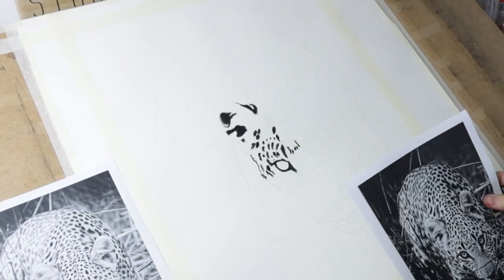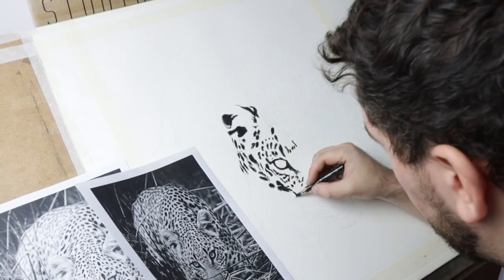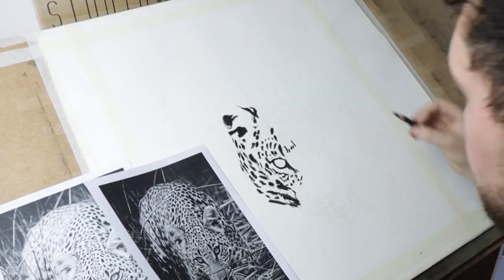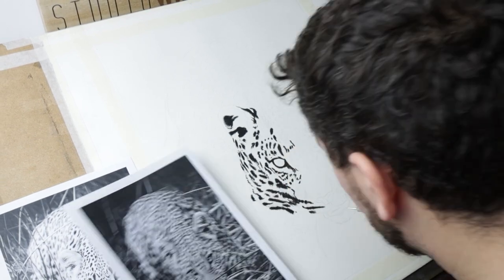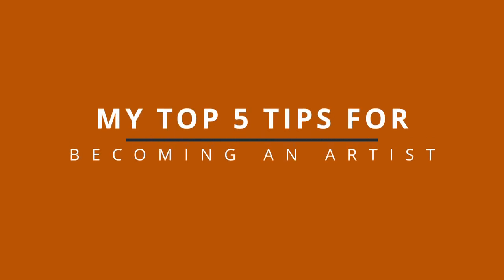A lot of people that come to these things are artists themselves and they always ask loads of questions about our work. One of the most common questions we get asked is how did you become an artist? And I thought I'd put together a little video sharing my top 5 tips for getting started as an artist.